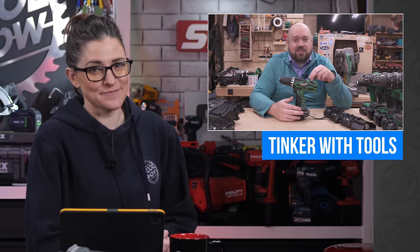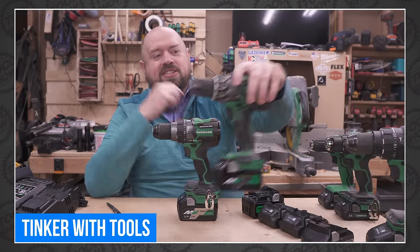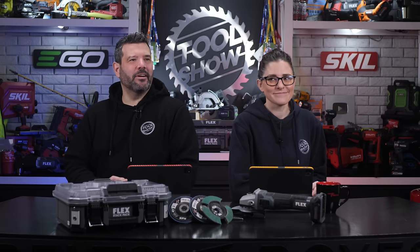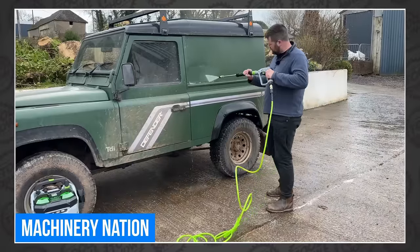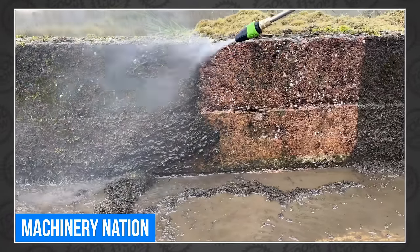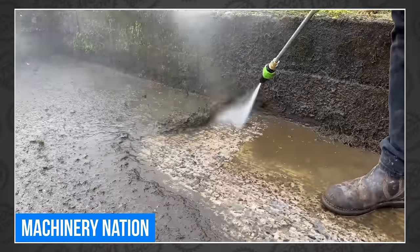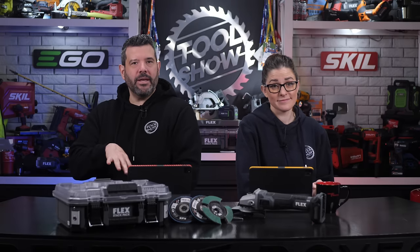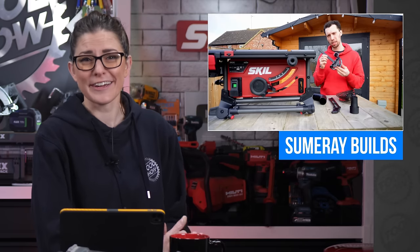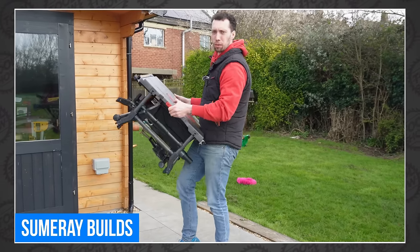Metabo HPT has too many drills, and Taylor at Tinker With Tools is trying to make sense of their enormous lineup, taking all the guesswork out of it for you. Meanwhile, their favorite Brits are testing tools again — this time the all-new Ego pressure washer, dragged all over the property to test it on everything from pots and overgrown drives to ATVs and a Defender. Summary Builds reviewed the Skill 1340 job-site saw and thinks it might be the best one he's ever tested.